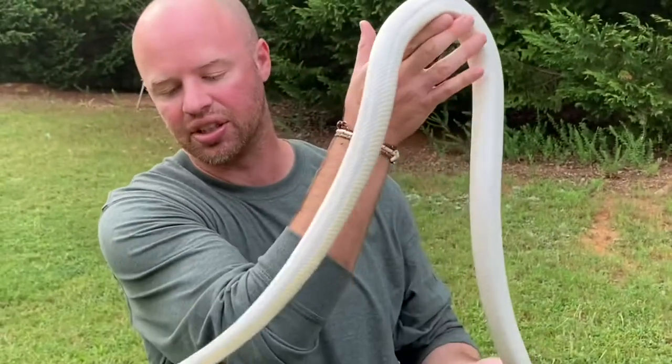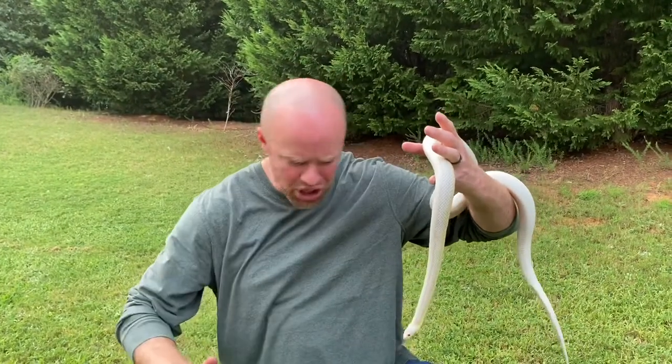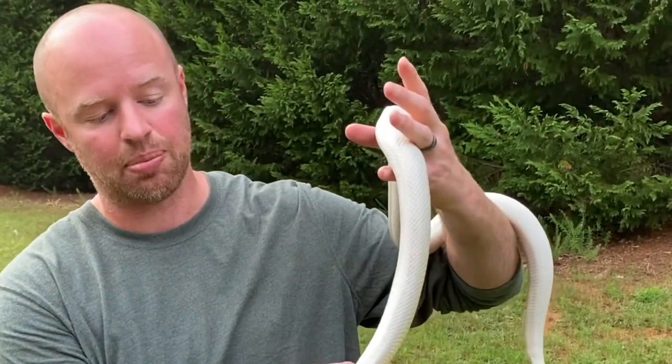So let this be a lesson to some of you guys when you see these little corn snakes sitting in the pet store and you're like, 'Oh my God, he's so pretty' — they're going to get big. We finally fed him and he ate a pretty decent sized mouse.